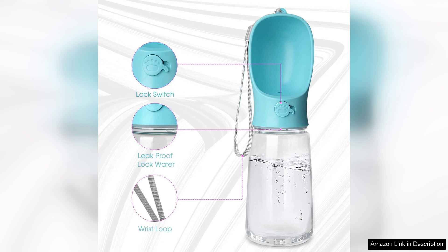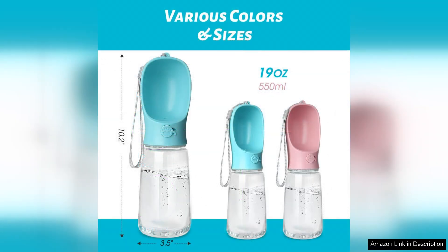Another plus is the material used, which means I don't have to worry about harmful chemicals leaching into my dog's water. The sleek design and variety of color options also make it visually appealing.